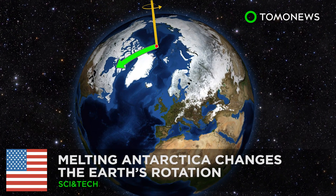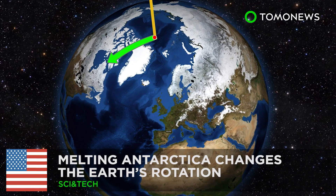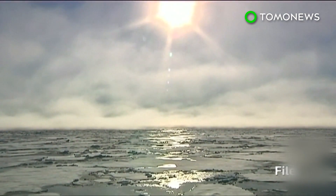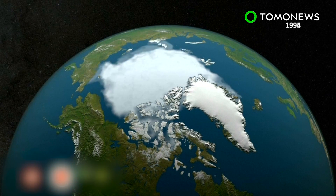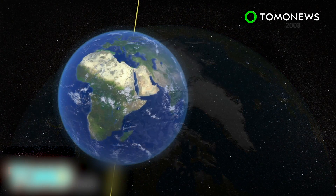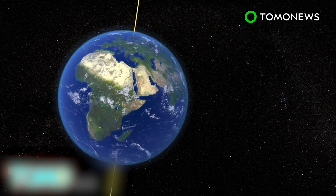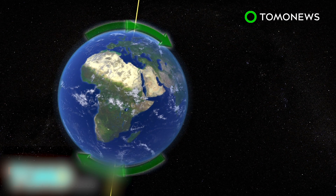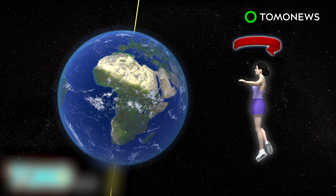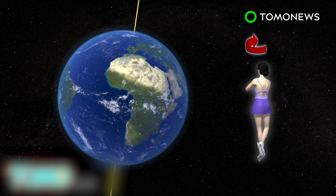The melting of Greenland and Antarctica is changing the Earth's rotation. New research suggests that the melting of the ice sheets is shifting the location of the Earth's spin axis, meaning the north and south poles are moving. As ice melts in Greenland and Antarctica, the geographic north and south poles are migrating. This is because the mass of the planet is being redistributed, similar to what happens when a twirling skater extends or retracts arms or a leg.